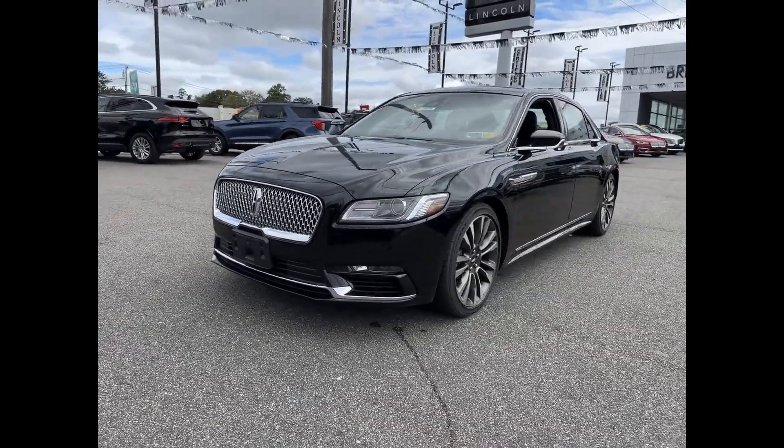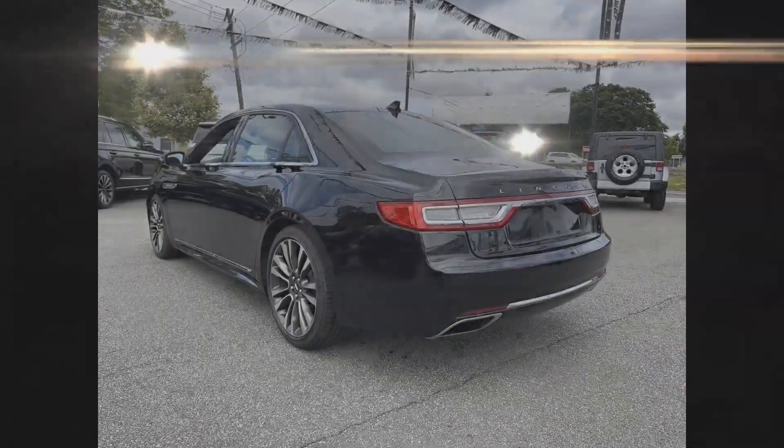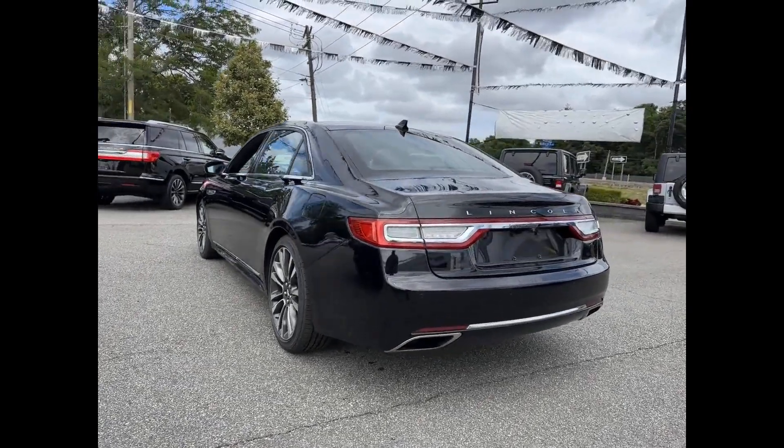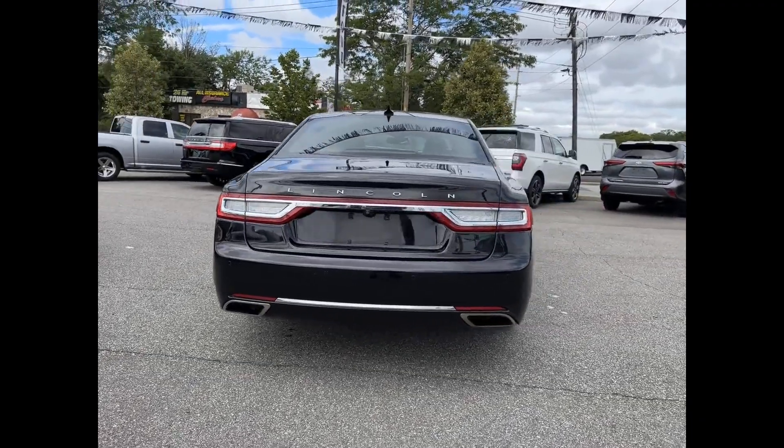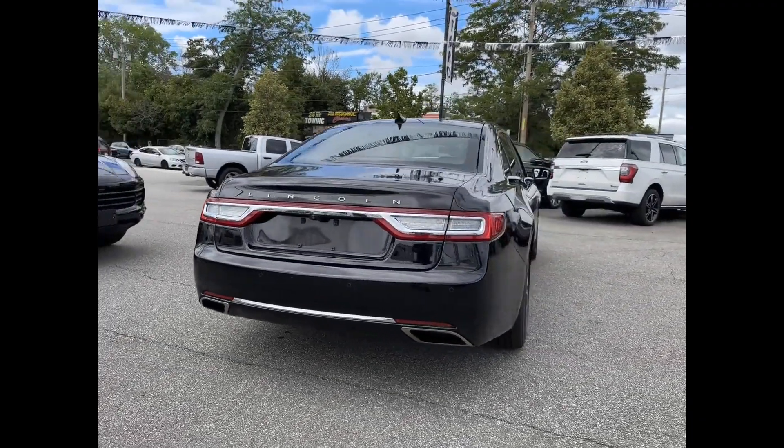You'll look forward to your commute every day with features such as cross-traffic alert, side-view mirrors with turn signals, satellite radio, navigation, premium sound system, and a turbocharged engine.